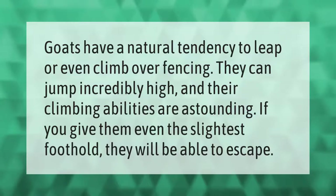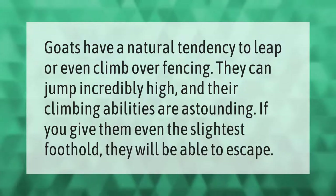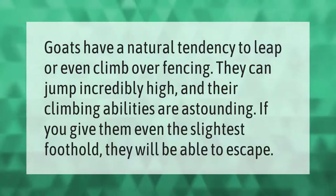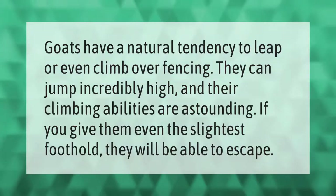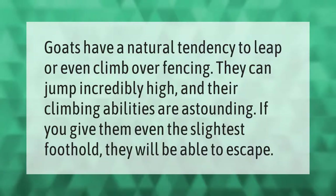Goats have a natural tendency to leap or even climb over fencing. They can jump incredibly high and their climbing abilities are astounding. If you give them even the slightest foothold, they will be able to escape.